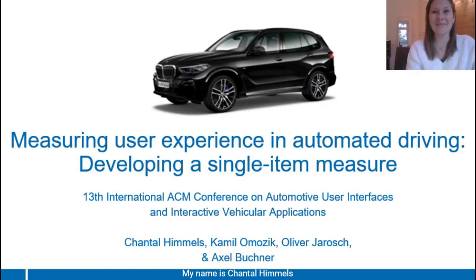Hello, everyone. My name is Chantal Himmels, and I will be the presenting author for our paper, Measuring User Experience in Highly Automated Driving. I'm glad to be here.